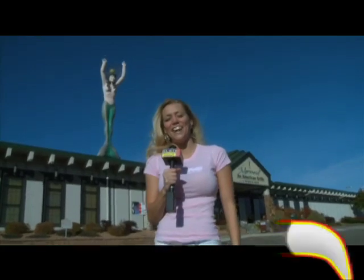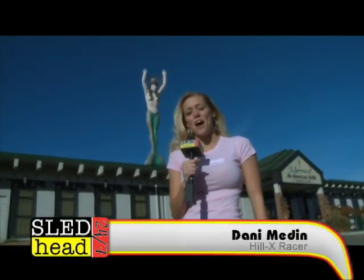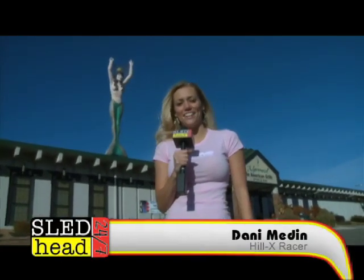Hey everyone, it's Dani Medin. It's 9 a.m. on Saturday morning. I'm outside a hotel with a giant mermaid. That can only mean one thing — it's time for Skidoo Race School.